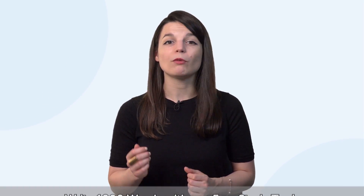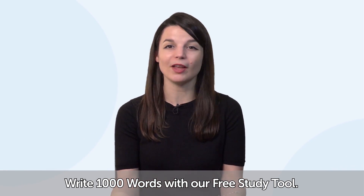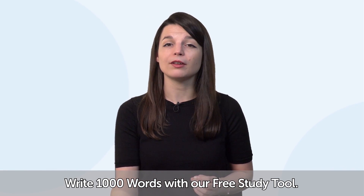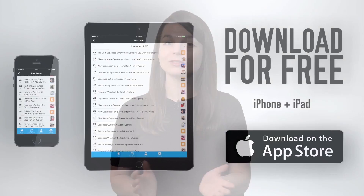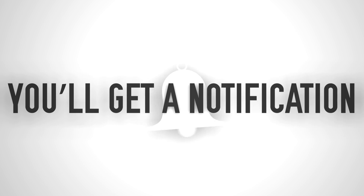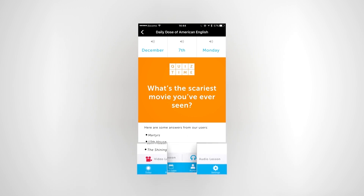So how do you apply these tactics? Write 1,000 words with our free study tool. We're not suggesting you write 1,000 words in one day — rather, you can do it in one month by spending five minutes a day. First, download the free Daily Dose of Language app for iPhone, iPad, or Android. You'll get a free mini lesson daily with text that you can copy out, and daily reminders about your lessons to keep you on track.